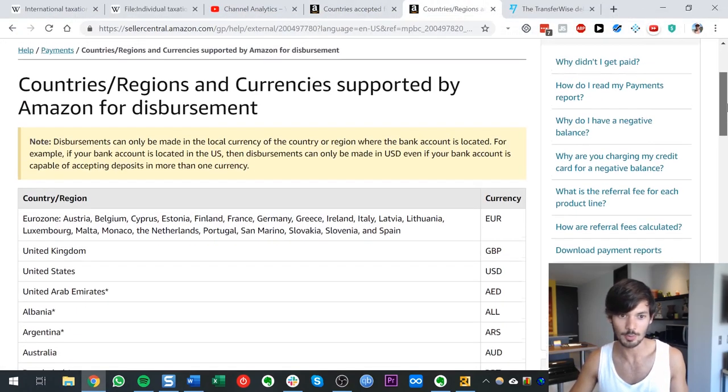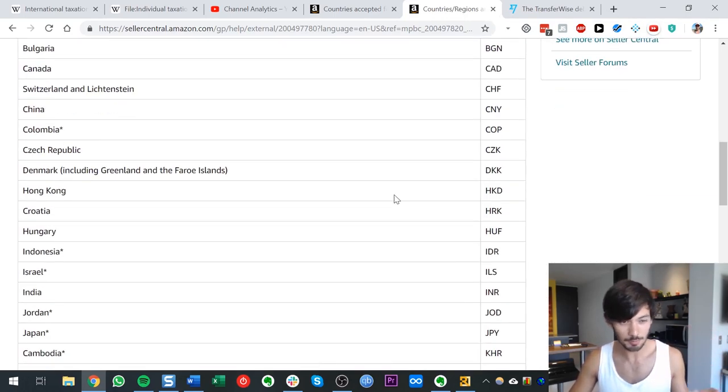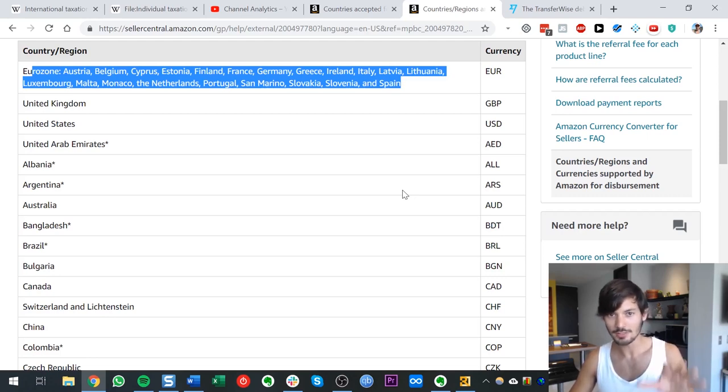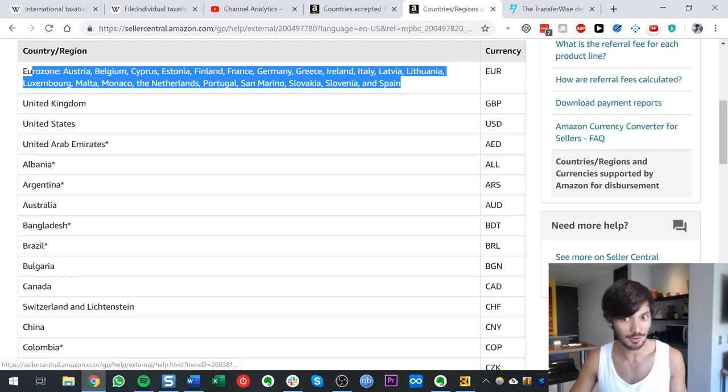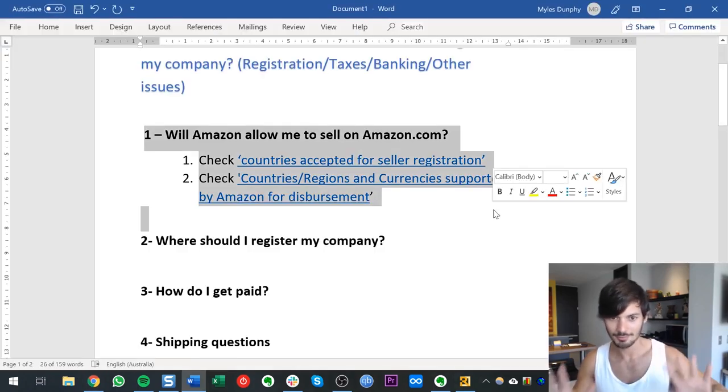I'll leave this link in the description — you can check all the Eurozone and other supported countries and currencies. If you're on that list, you don't have any issues. I'll talk in a few minutes about how you can get paid in US dollars rather than your home currency — whether it's Colombian pesos or Hong Kong dollars — and save a lot of money. But for most countries, most people watching this can just register straight away without any issues.